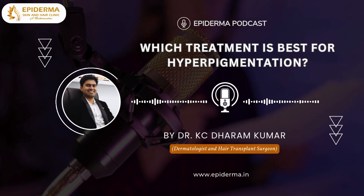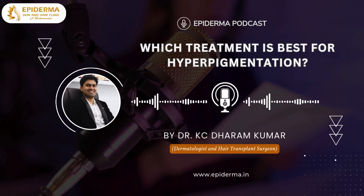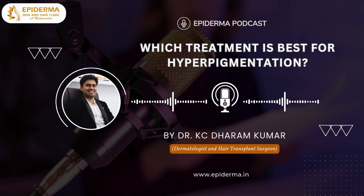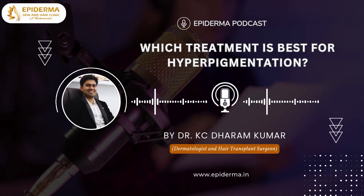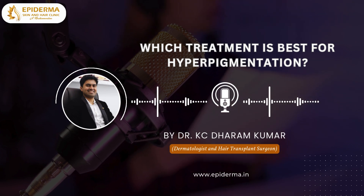Microneedling is another option which stimulates collagen production and can improve the appearance of hyperpigmentation over time. Combining microneedling with topical treatments can enhance results as well.